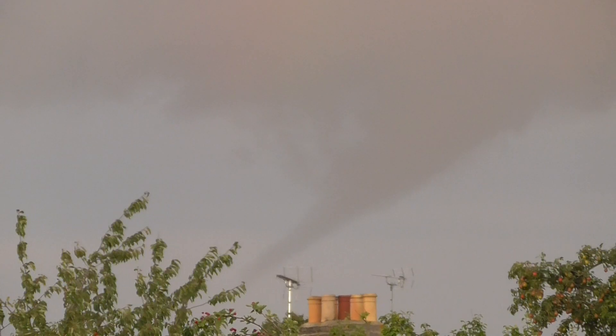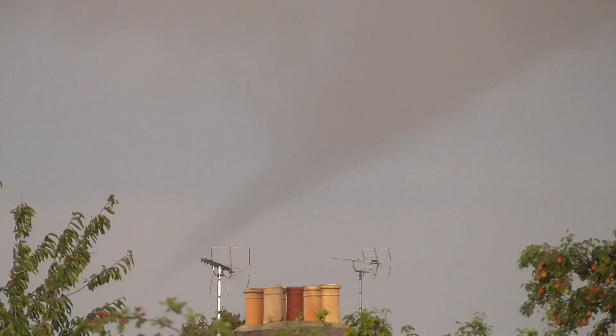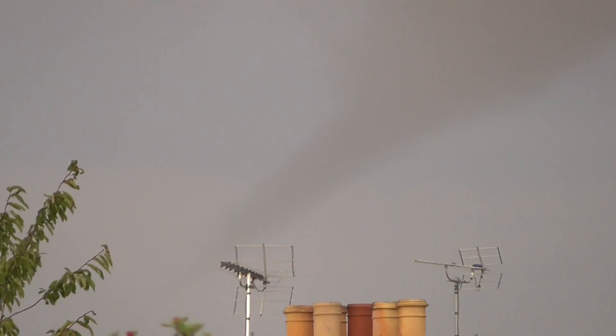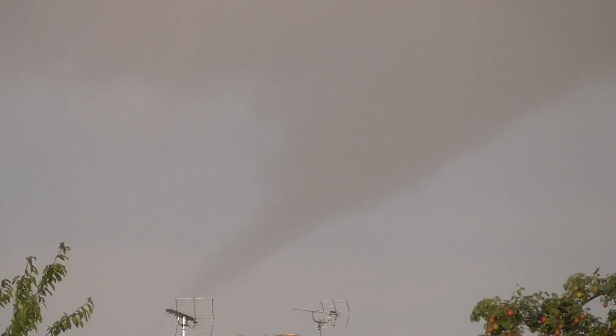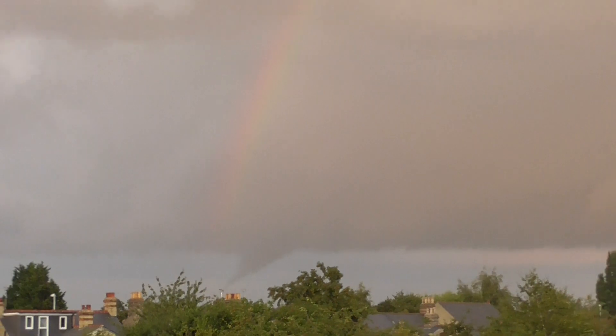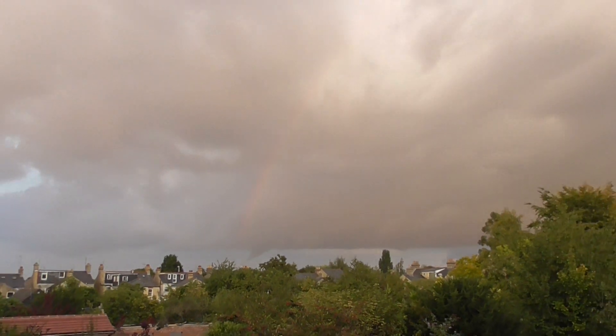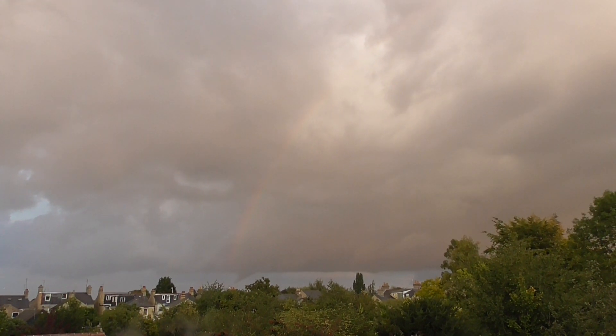The rainbow is kind of fading. I want to stay with this — that is so unusual. I'll zoom out so you can see more of where it's coming out of — out of a huge great cloud bank that's north of Cambridge. I'll zoom out as much as I can. That's completely zoomed out.